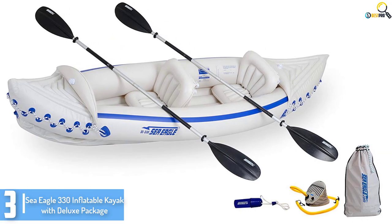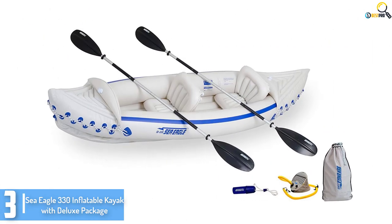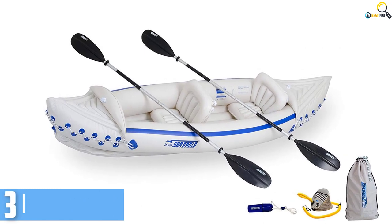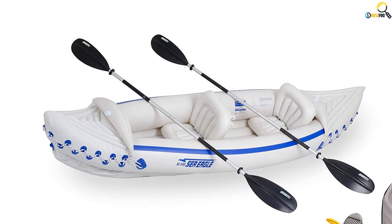This inflatable fishing boat collapses to the size of a duffel bag but has a cargo area for storing components. It is made from puncture-resistant extra-thick A80 polycruller hull material, I-beam construction for extra rigidity, and high-frequency welded seams.